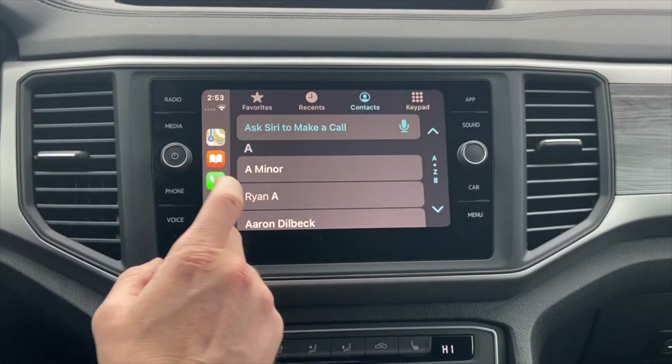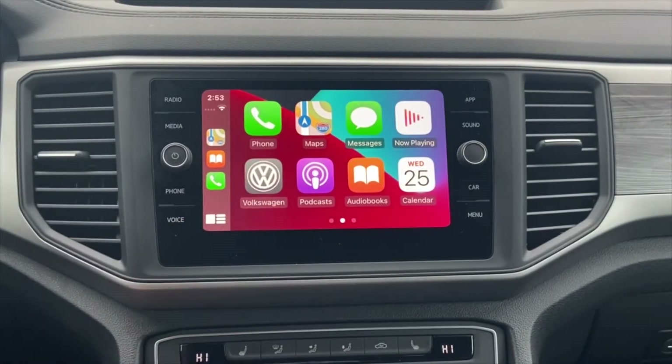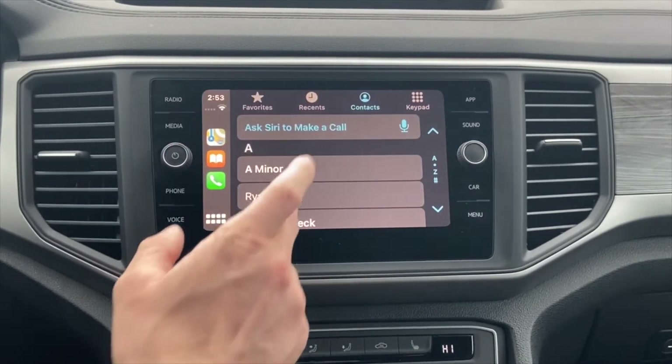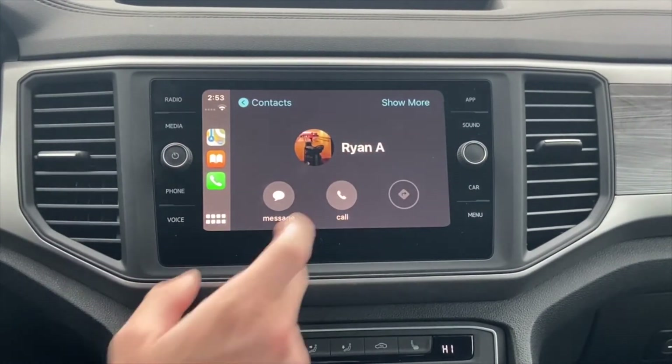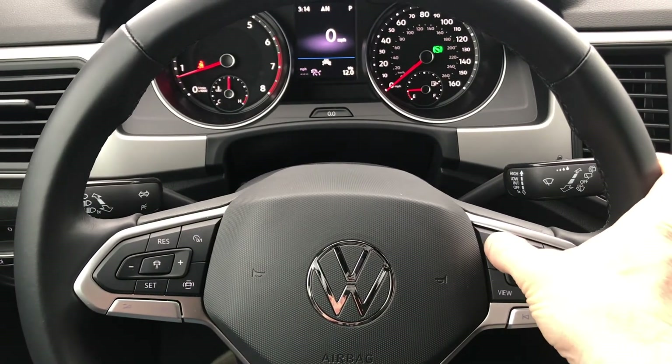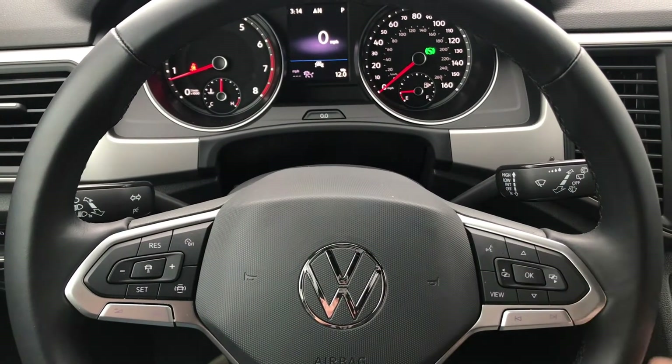To make a phone call, click on the bottom right icon to jump to your apps page and click on the phone app. Here you can see all of your contacts and favorites. Click on the contact you want to call and press call. When driving, you can also connect to Siri and make a phone call by pressing and holding the voice activation button. Call Megan.